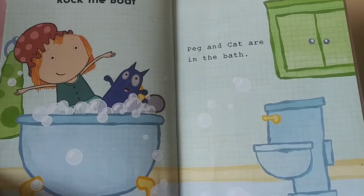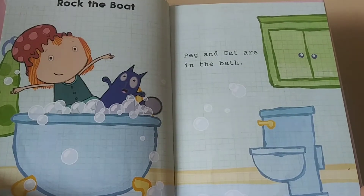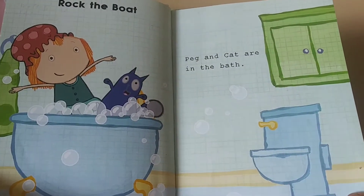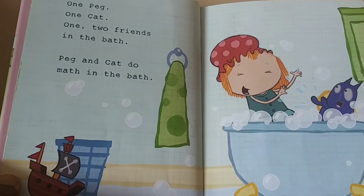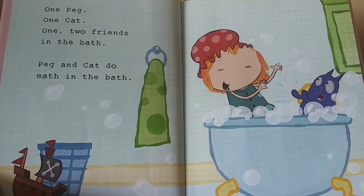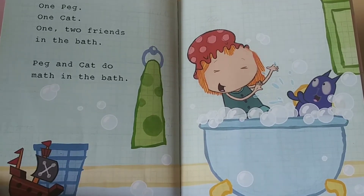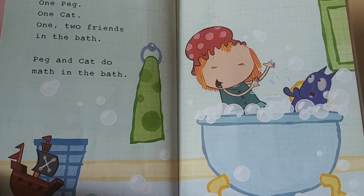Peg and cat are in the bath. One Peg, one cat. One, two friends in the bath. Peg and cat do math in the bath.